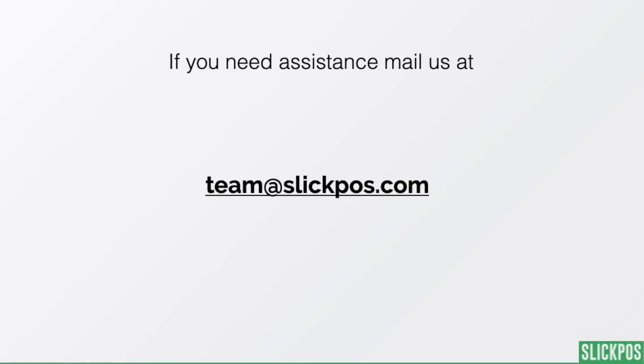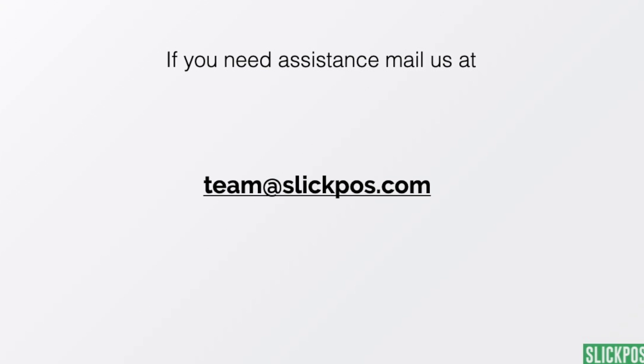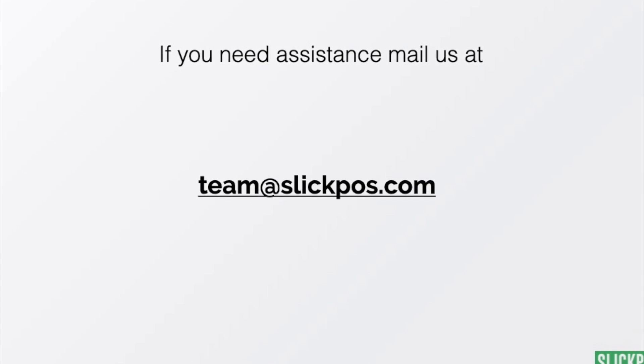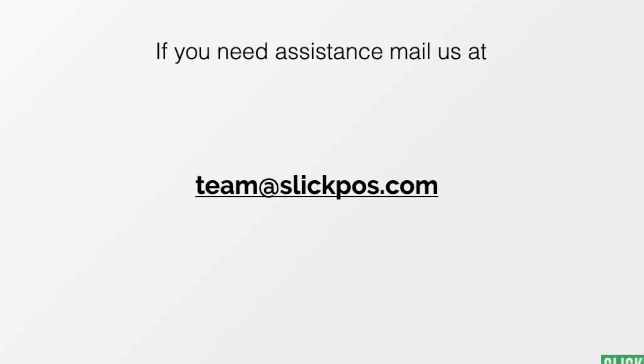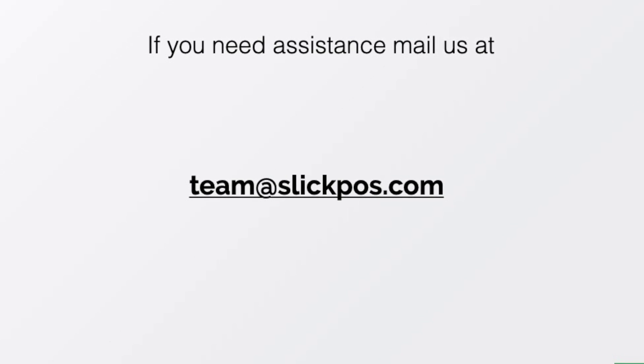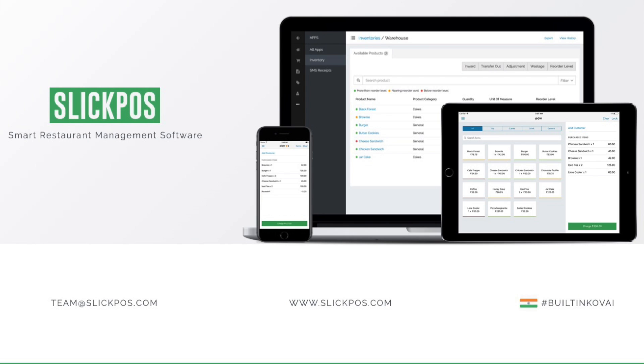If you or any of your friends have any questions regarding how to set up your WhatsApp Business, Google Forms, or an e-commerce portal, please send a mail to us at team@slickpears.com. We will be glad to assist you. Stay safe and subscribe to our channel for more updates like this.